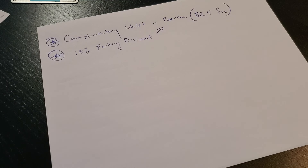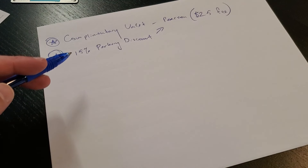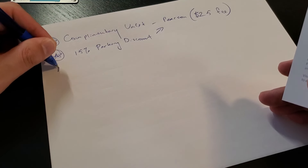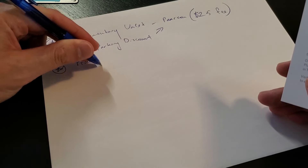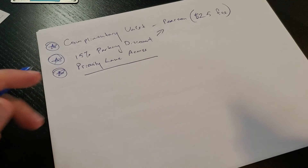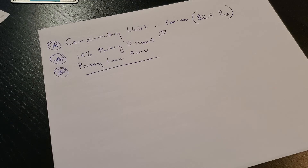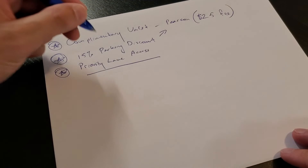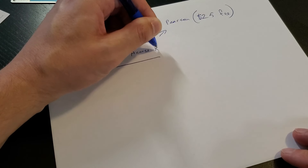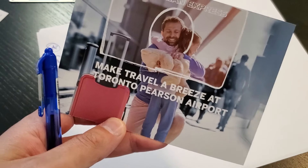How often do you actually go to Pearson? The average Canadian probably goes two or three times a year, which doesn't really pay back the $700 in fees. The next point is priority lane access — this lets you go through the same path that business class and first class travelers use. Basically a faster lane with fewer people, and security is actually nicer and more accommodating over there. This is a big plus and one of the main reasons I took this card.